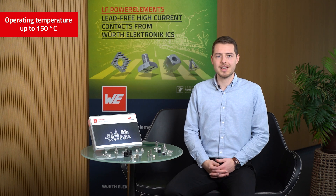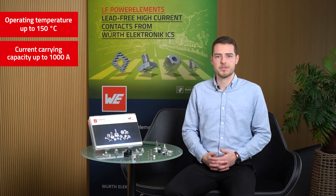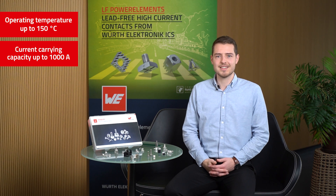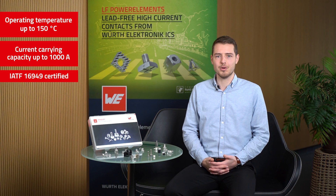What all of our power elements have in common are their excellent electrical and mechanical properties. The parts can be used at temperatures up to 150 degrees. Furthermore, they offer a high current carrying capacity up to 1000 amps depending on the design. All of our power elements fulfill the highest quality standards and Würth Elektronik ICS is IATF certified, which is especially important for the automotive sector.